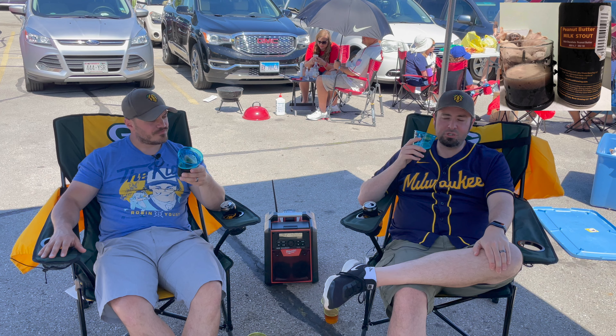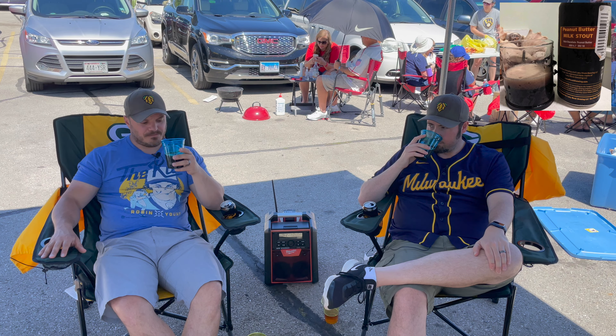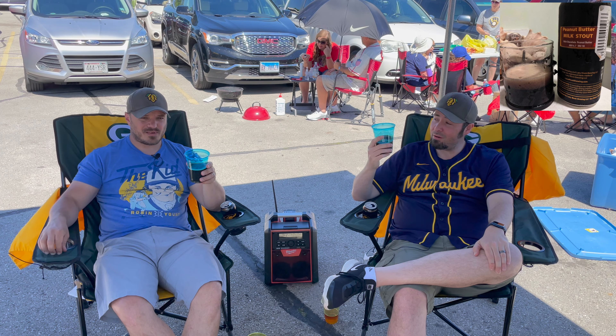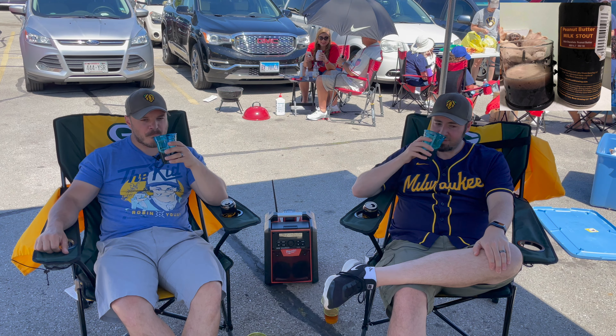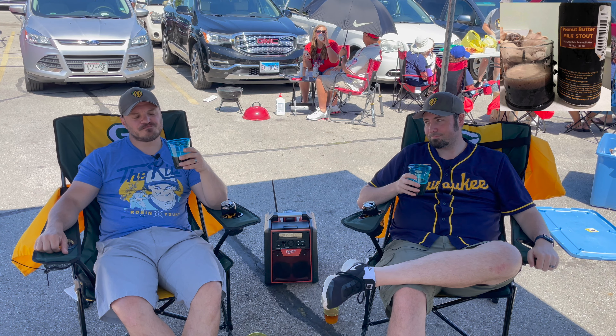Let's get a little nose on this thing. Oh man, whoa - peanut butter! It's all peanut butter. There's a little chocolate in there but it's mainly peanut butter. You've got some of the sweeter stout characteristics there, but you take a deep breath in and you just get peanut butter. That's what's on the nose big time. Peanut butter is an iffy thing in beer - we'll see what we've got here.